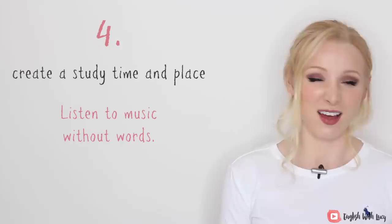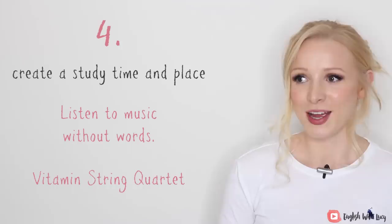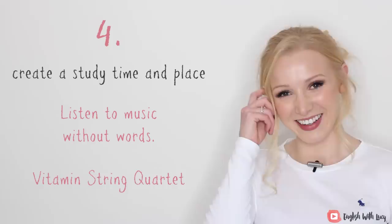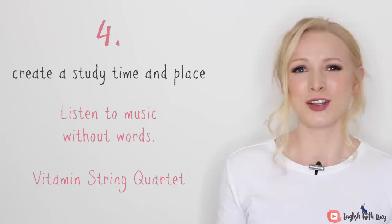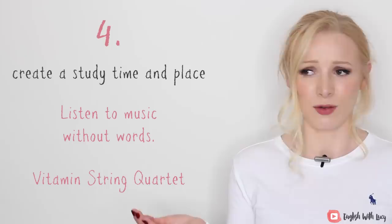Something I found really useful when I was studying was a band called the Vitamin String Quartet. They do violin quartet covers of popular songs. I used to listen to Coldplay and Kings of Leon, but on violin — it was great because you can't really sing along and the words don't distract you, but you're still listening to music you enjoy. I will link below to the Vitamin String Quartet as well.